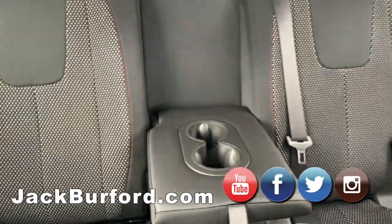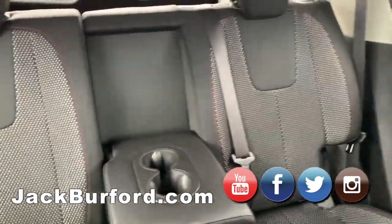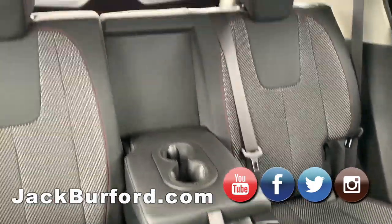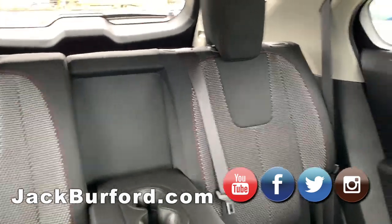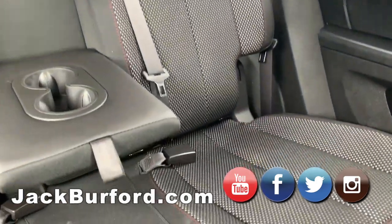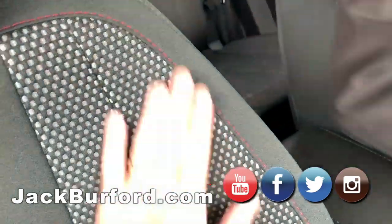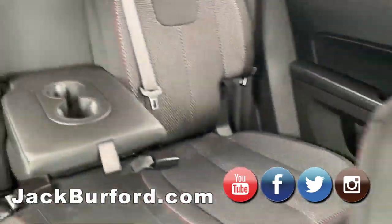It's got a lot of leg room. In the second row back here, there's a bar you can pull and the seat comes forward, which gives you additional cargo room in the back. I like the interior — it's got red stitching and some nice texture to it.